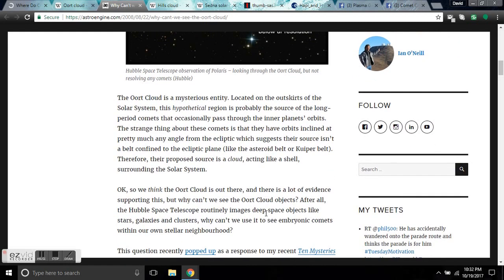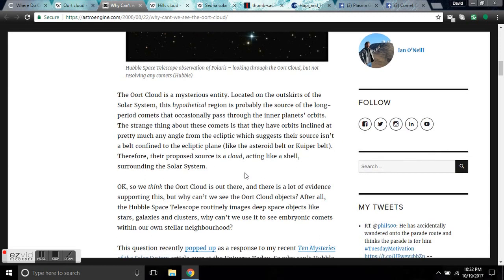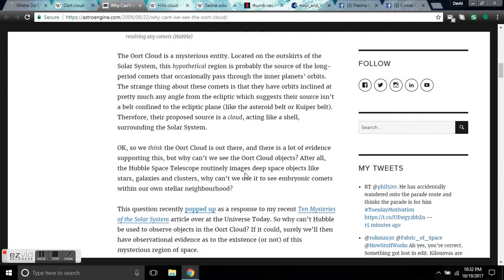These first two sentences negate the Oort Cloud completely using science. The strange thing about these comets is that they have orbits inclined at pretty much any angle, so the Oort Cloud must be a perfect sphere. You know what that means? The Oort Cloud is a nonsense science fiction made-up concept.